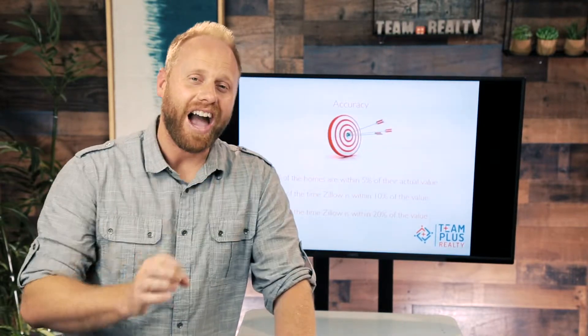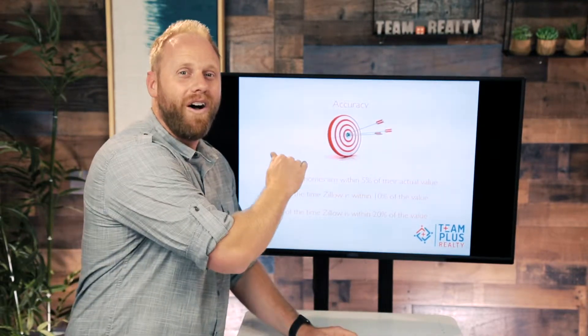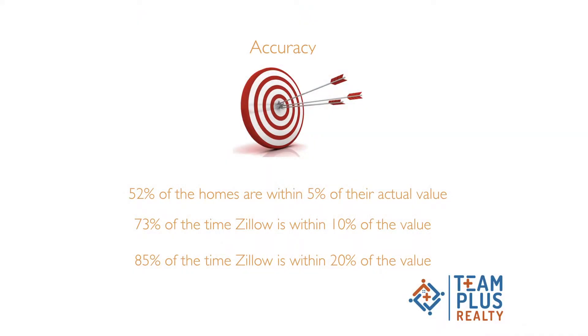Now the accuracy of Zillow is important. According to Zillow's own stats, they say nationwide — and again Utah is different — but nationwide about 52% of the homes are within 5% accuracy. Now that's pretty decent for an algorithm, but when we're talking about a $300,000 home, 5% is a lot of money. That's $20,000–$25,000. And remember, 48% of homes are not even within 5%, so you've only got about a 50% chance to be within a 5% margin of your home nationwide. 73% of the time they're within 10% — not too bad — but that's an astounding 27% that is not even within 10% of the value, and only 85% are within 20%.